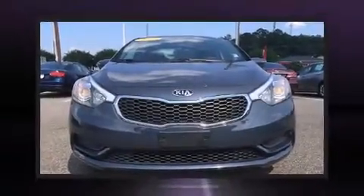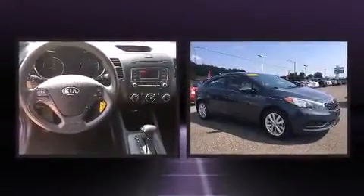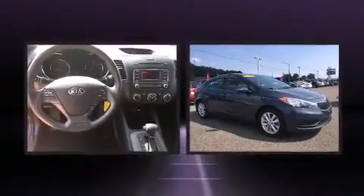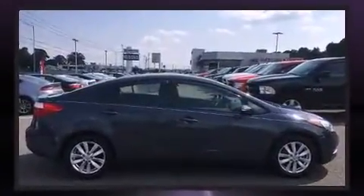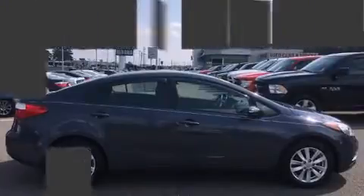Step into the 2014 Kia Forte. With just over 40,000 miles on the odometer, this four-door sedan prioritizes comfort, safety, and convenience. It features an automatic transmission, front-wheel drive, and a 1.8-liter four-cylinder engine.